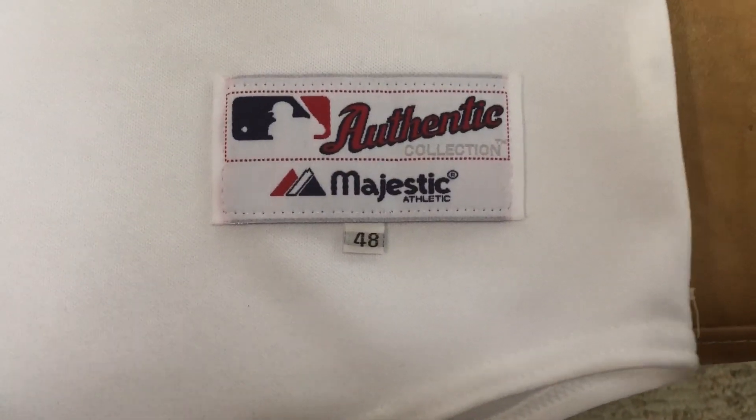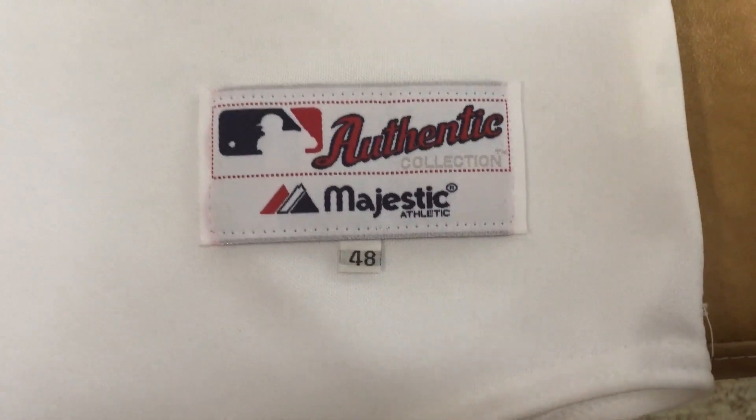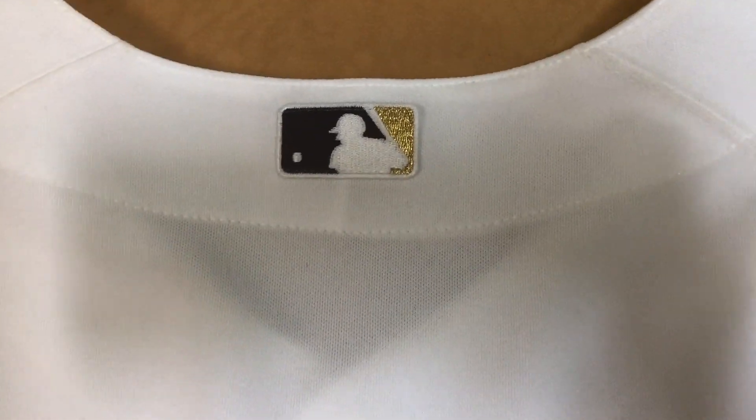Same on that side. And then you got the authentic tag down here, size 48, extra large. And obviously here, no name or anything on the back — that's the way I like it. Plain white. And then you got the MLB logo there.